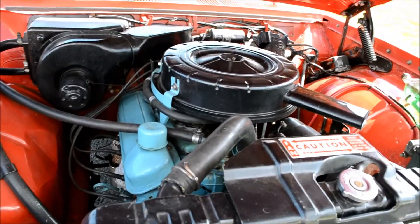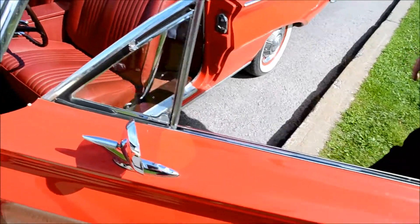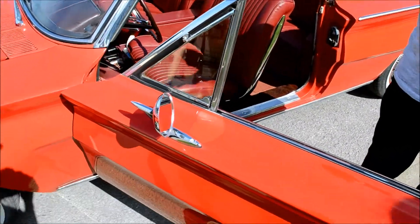Everything's original on the car. Fire it up! If you see my apartment, it's like a transport museum. Everyone has fun in life.